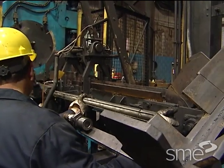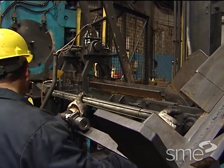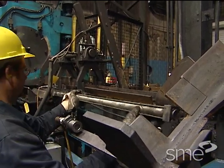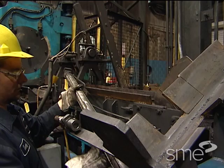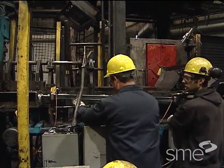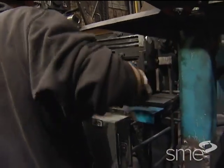A pneumatically actuated piston was utilized to move a billet into the cross roller. The team discovered that the pusher rod was misaligned and leaking air. They replaced the old unit with a new one and realigned it.